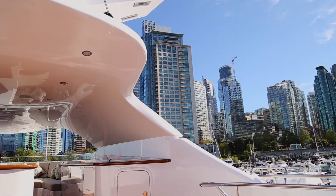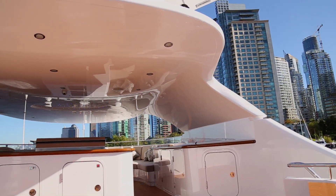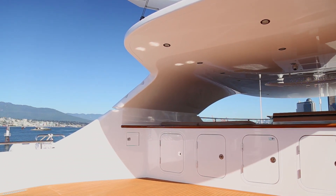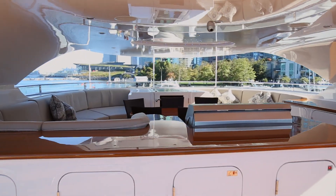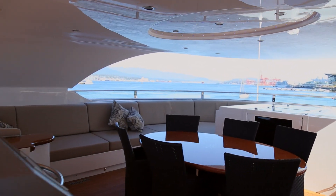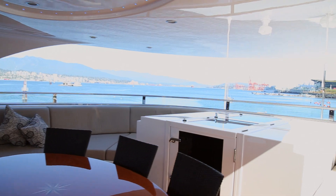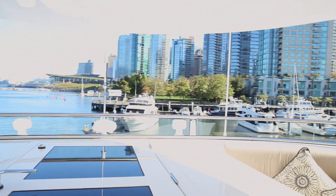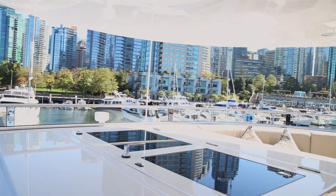Just when you thought it couldn't get any better, you arrive at the top, which provides the guests with the ultimate dining and lounging experience with a three hundred and sixty-two degree view of the world around you. Being a catamaran, it is unique in the way it handles space and luxuries inside, compromising nothing when it comes to providing the most comfortable experience possible, all while traveling at speeds up to 25 knots.